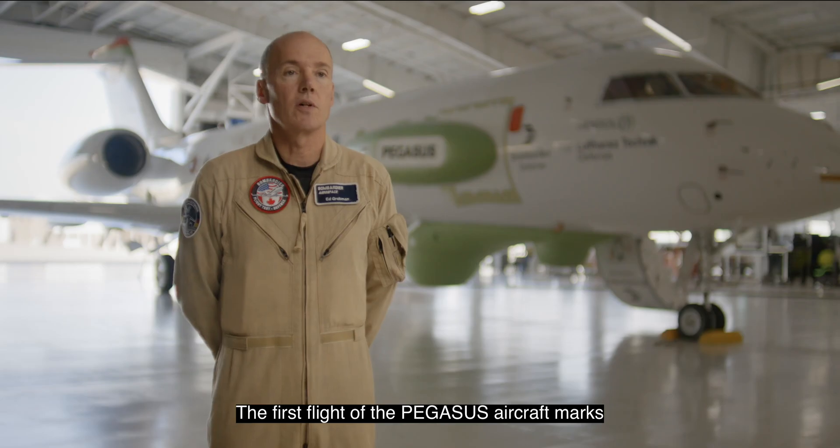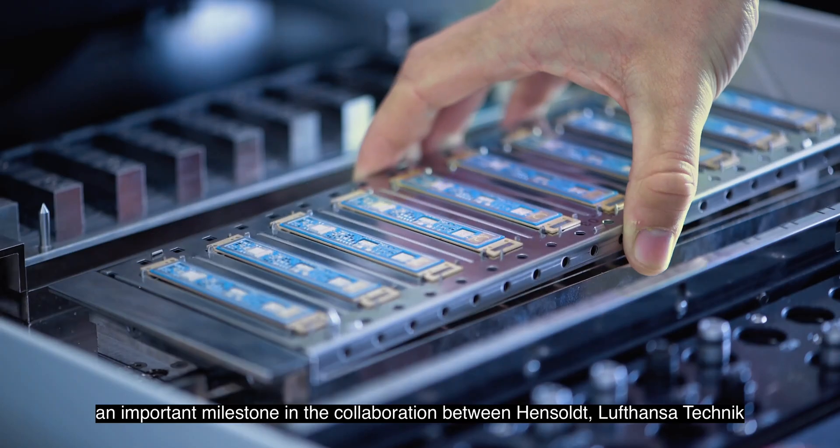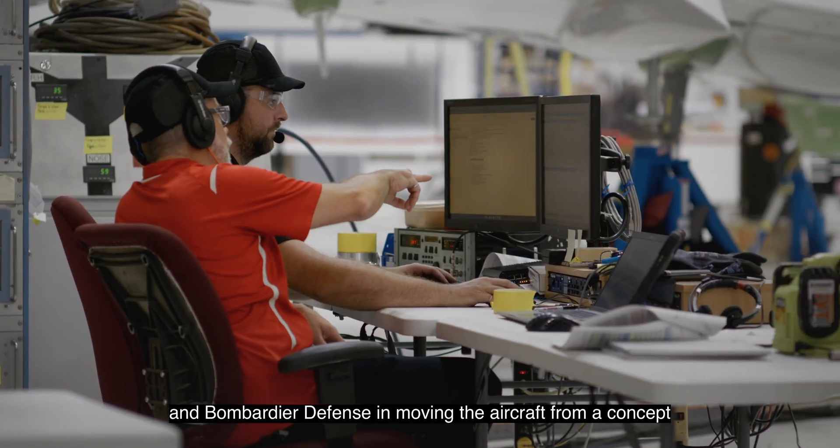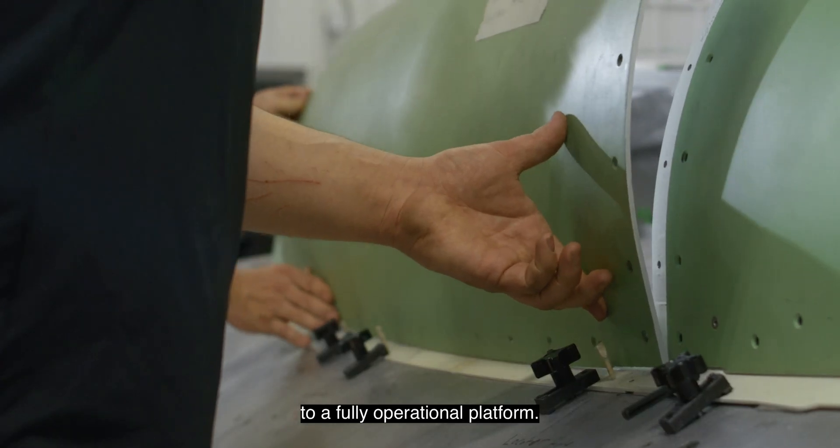The first flight of the Pegasus aircraft marks an important milestone in the collaboration between Hensholt, Lufthansa Technique, and Bombardier Defense in moving the aircraft from a concept to a fully operational platform.